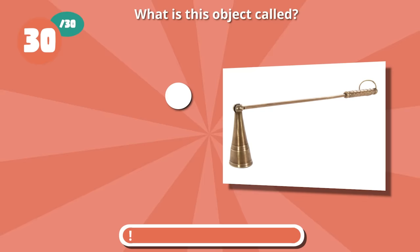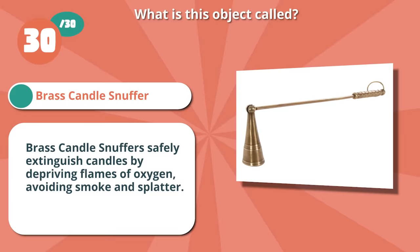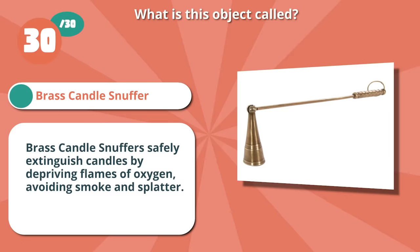It's a brass candle snuffer. Brass candle snuffers safely extinguish candles by depriving flames of oxygen, avoiding smoke and splatter.